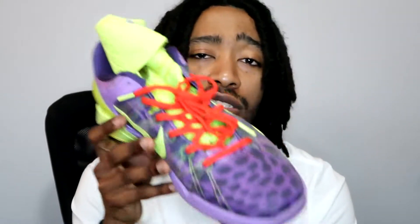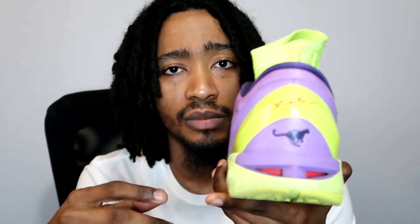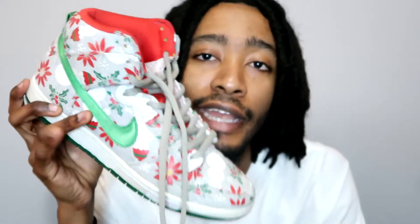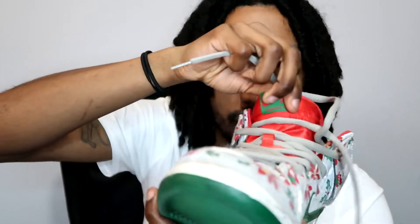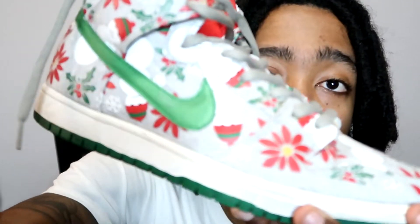Kobe 7 Christmas — also called the Cheetah. I love this one. It's the Kobe 7, one of my favorites. The color combo is crazy. I remember watching this game on Christmas Day in 2012. Beautiful shoe. It also came with a high and a low version, and most Kobe 7s come with a boot attachment.